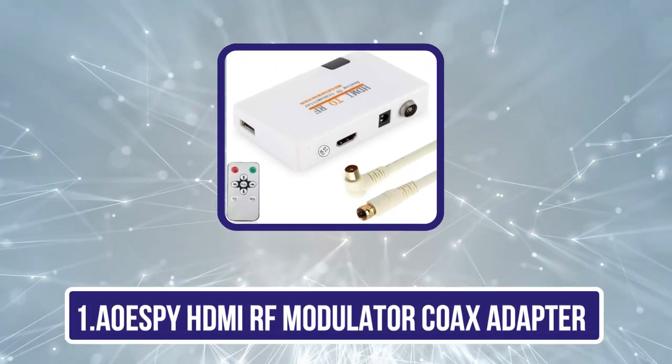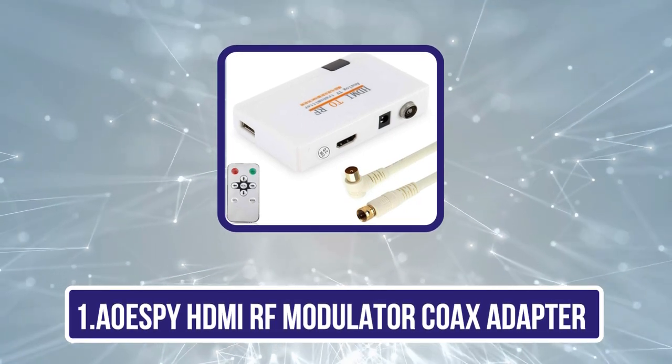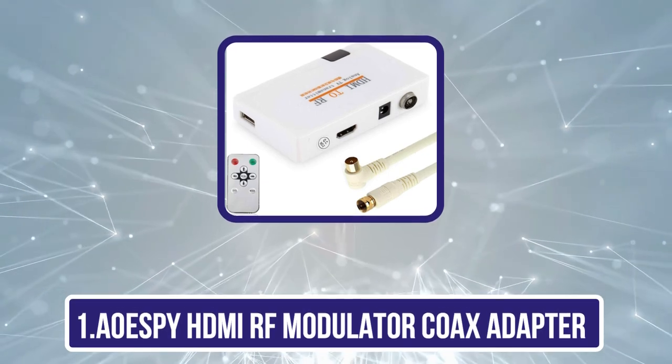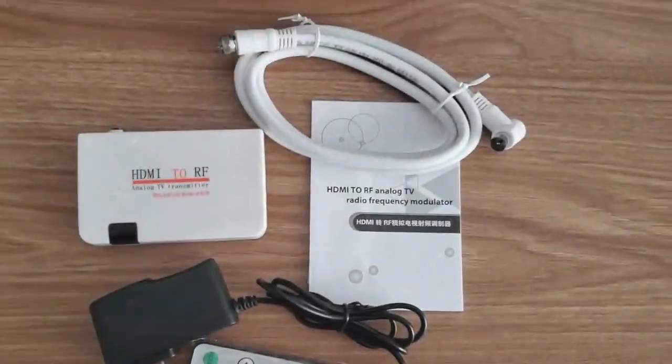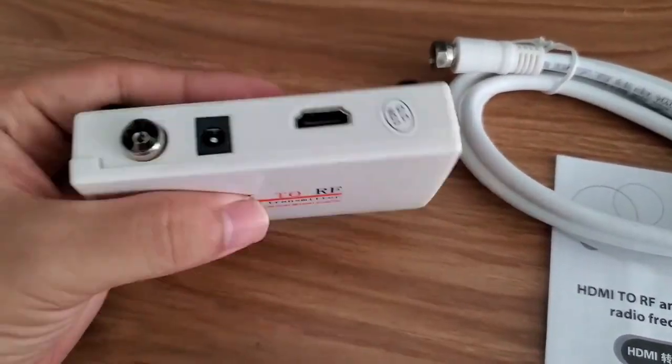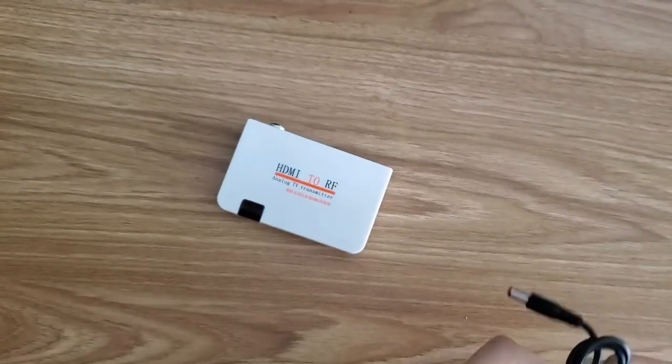Starting with the AOE Spy HDMI RF Modulator Coaxial Adapter. This is a well-known product in the market since it is highly compatible as well as compact. This modulator supports 1080p video resolution, which is great considering it is one of the cheaper options on our picks.